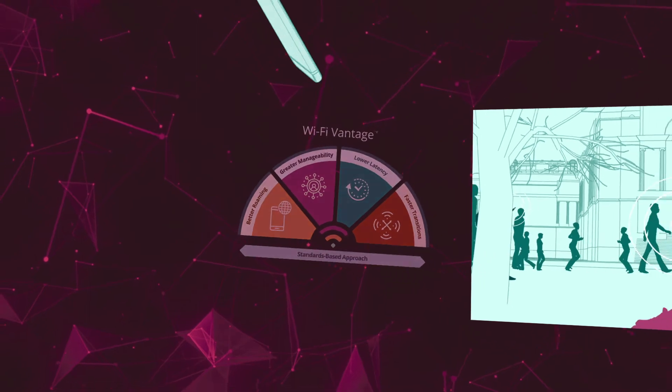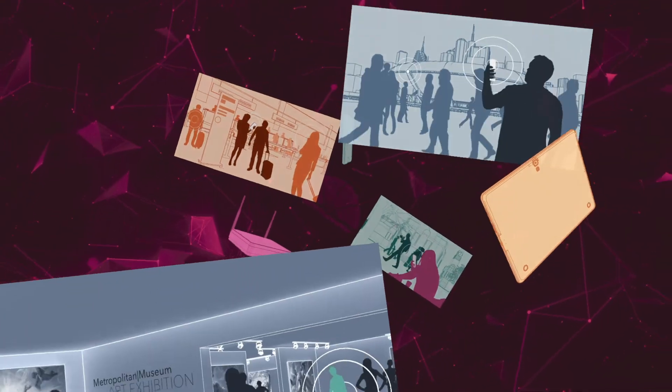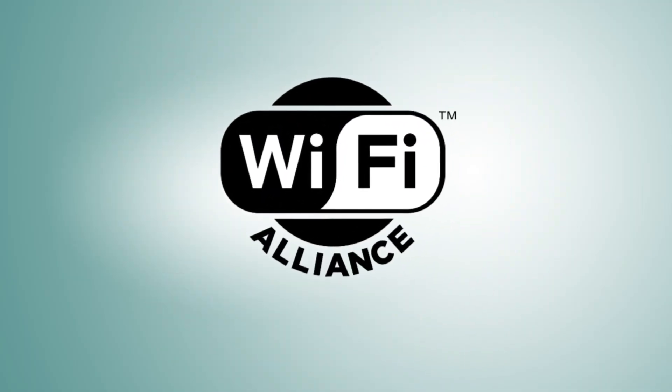Wi-Fi Vantage continually evolves to support the most advanced Wi-Fi certified technologies, giving users and managed network providers an elevated Wi-Fi experience. Learn more at Wi-Fi.org.